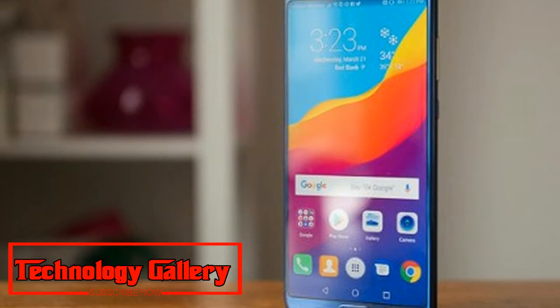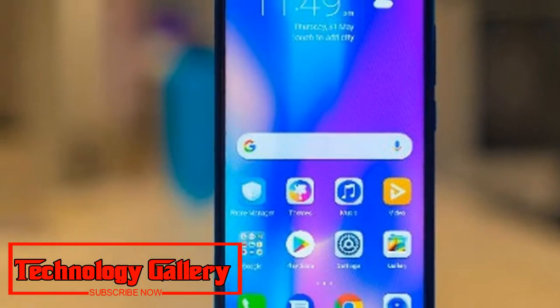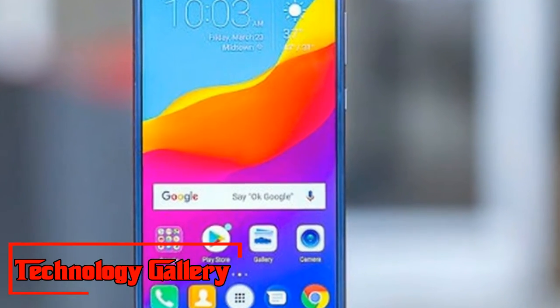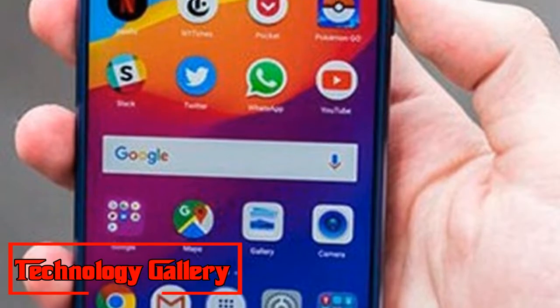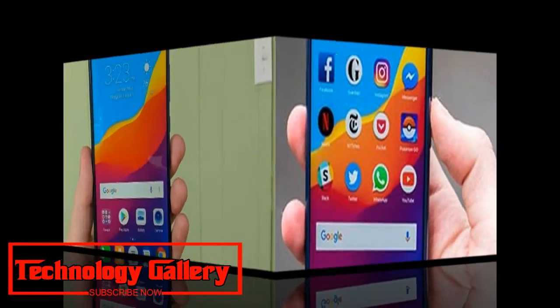To recap, the Honor View 10 was launched in India in January this year. The flagship device from Huawei's sub-brand features a 5.99-inch full-view 18:9 display. It runs Huawei's HiSilicon Kirin 970 processor, which has a dedicated Neural Processing Unit (NPU) for AI-related tasks.